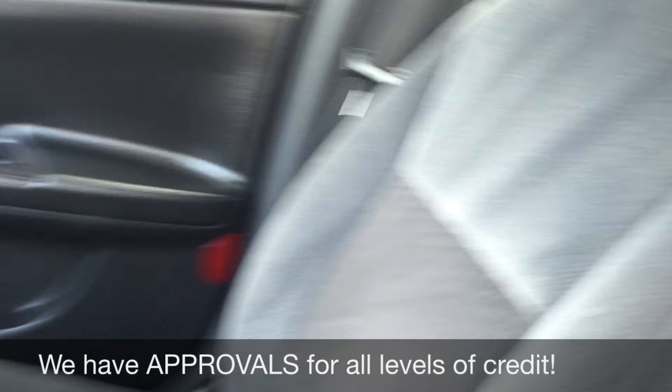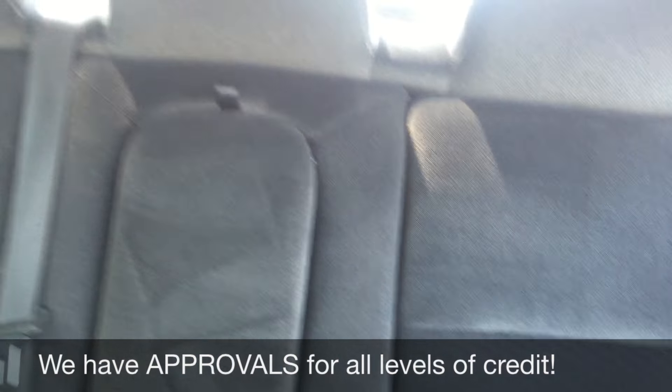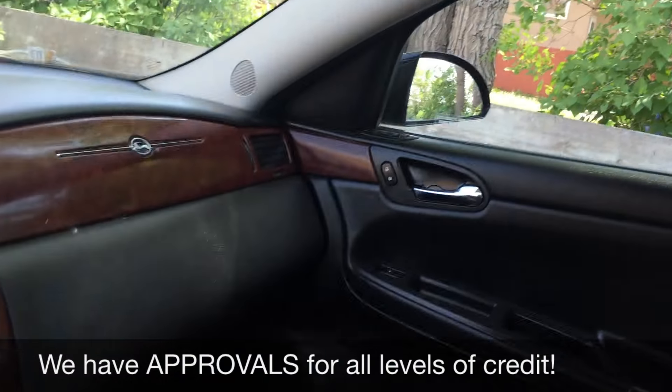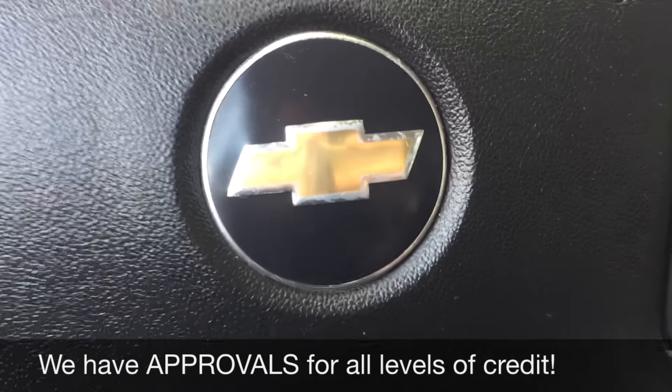The passenger seat looks great, same with the back — lots of room and comfy-looking seats as well. And if we just open this up, I'll show you the sunroof that I mentioned before. Alright, so that is it for in here — let's step out front and tell you how you can get a vehicle just like this.